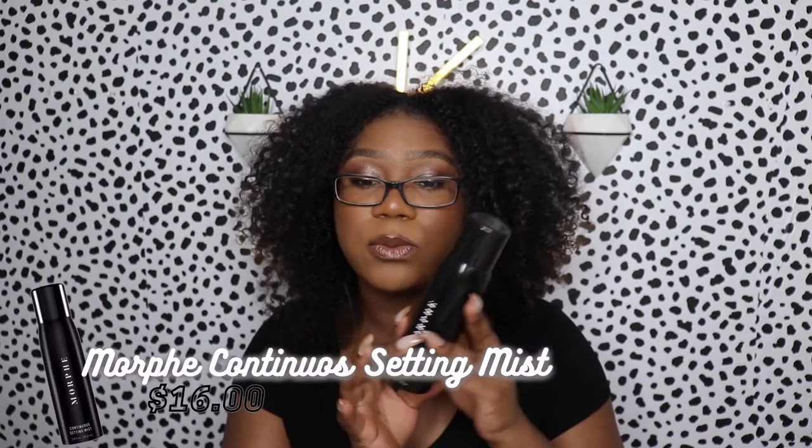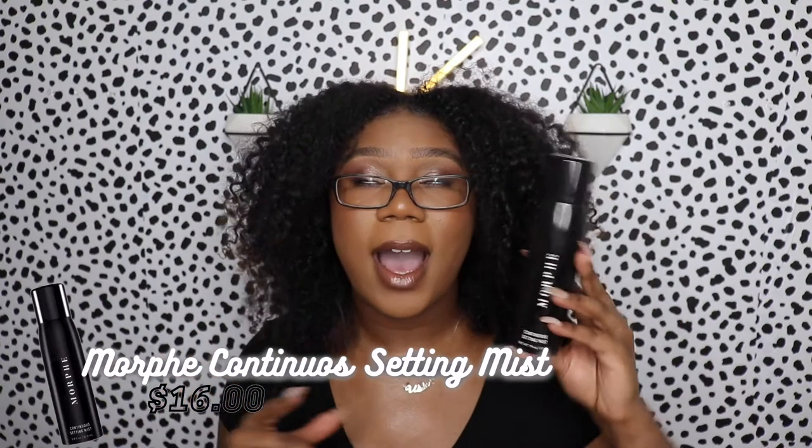The first thing that I got was a restock of my Morphe setting spray. I haven't repurchased this in a minute. I don't really use setting sprays that much — I feel like they don't really do much — but I do really like the way this one made my face look. I couldn't say it made my makeup last longer, but I like the way it sets and melts into the skin. So I got one of these.